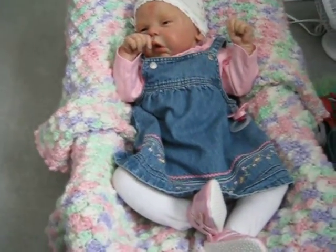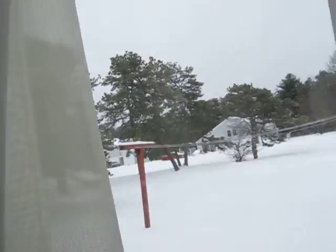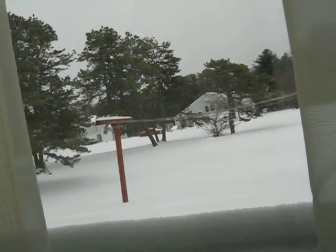Hi everybody, this is Linda with Linda's Babies. I just came today — it's a snowy, nasty day. I don't know if you can see it, but it's snowing all crazy. There's snow along my window, so it's a cold, dreary day.